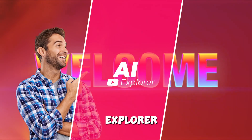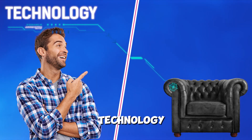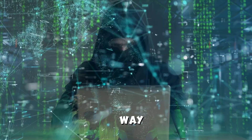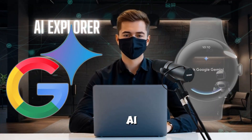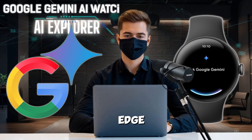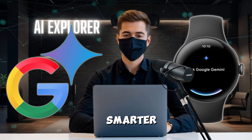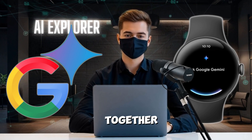Welcome back to AI Explorer, your front row seat to the most exciting breakthroughs in technology. Today, we're diving deep into something that promises to change the way we think about wearables forever. Introducing Google's Gemini AI Watch, a smart, stylish device packed with cutting-edge AI technology designed to make your life easier, smarter, and way more connected. Let's get started on this incredible journey together.